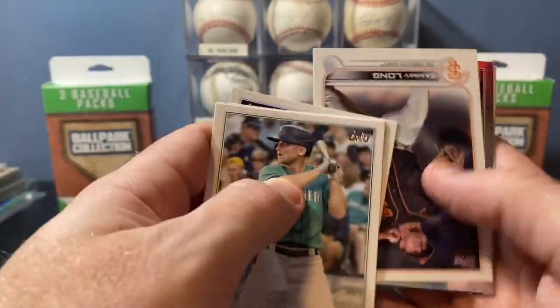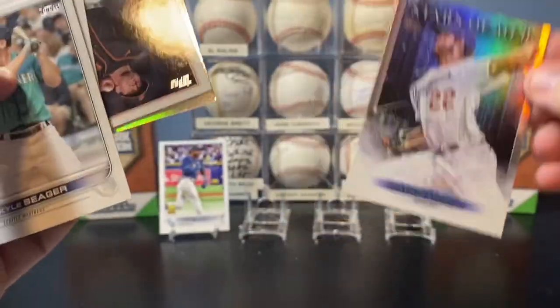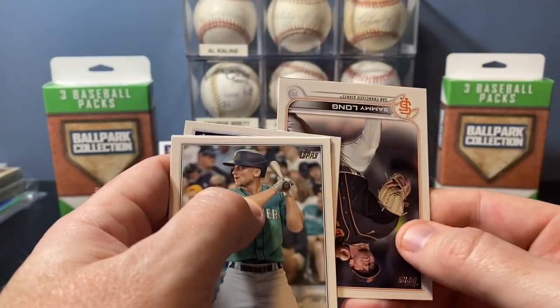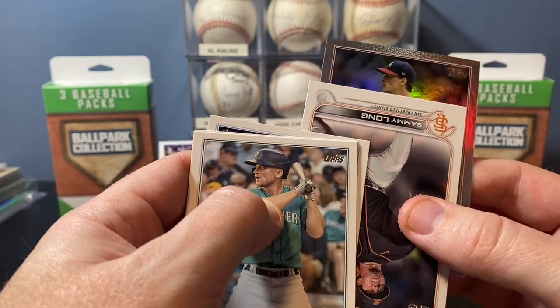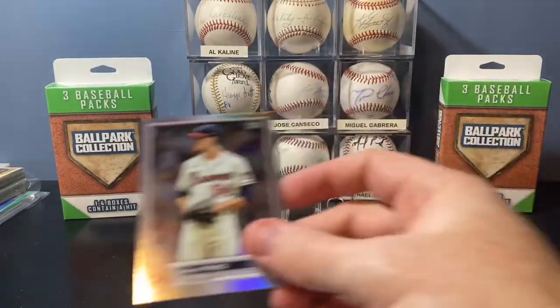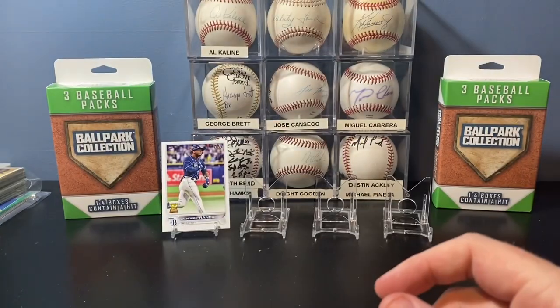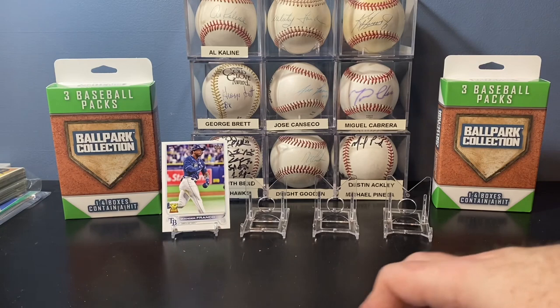Nelson Cruz — looks like we have a rainbow foil. Kershaw Stars of the MLB in the rainbow foil. Not a rookie — it is Max Fried. Cool, not a bad pack. I'll take that. Got some rookies over there.